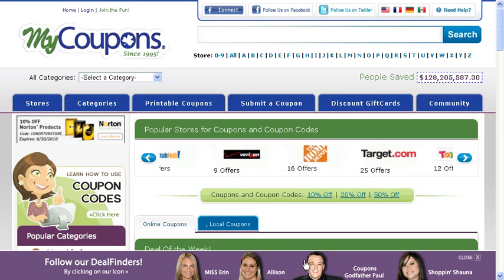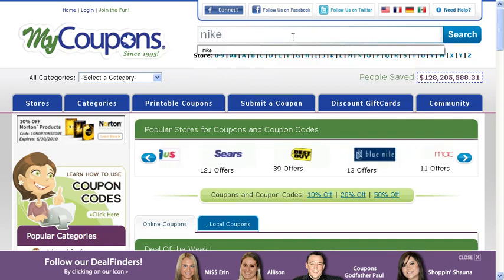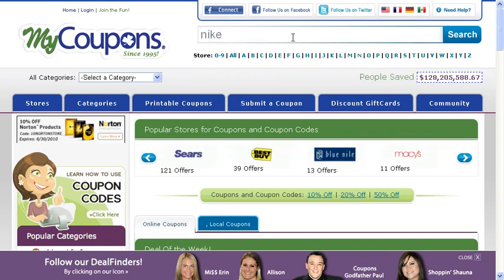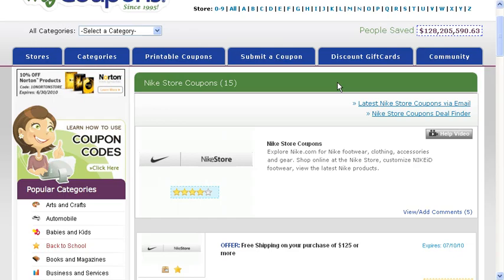Hi everyone, this is Erin and I'm going to help you find a coupon code for Nike. First you want to go to our search bar and type in the name of the store. This will take you right to the Nike Merchant page that lists all of our current offers.